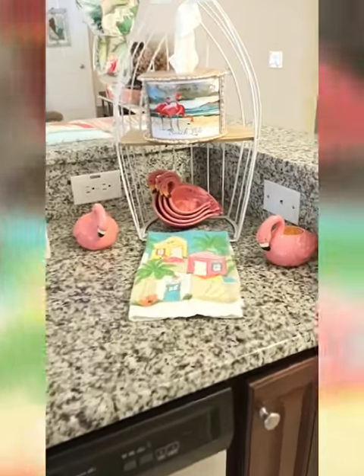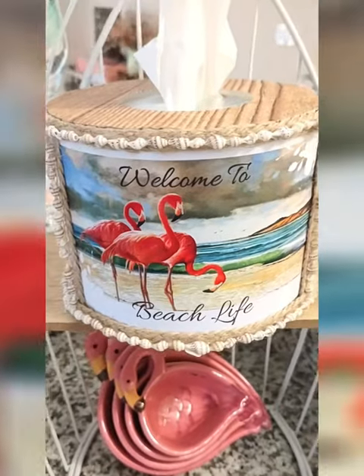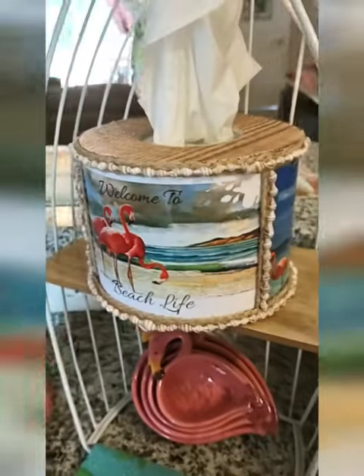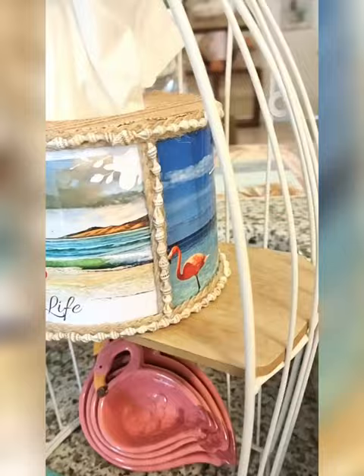Hi, my name is Louise, the owner of Tush World Plus Decorative Dispensers. Here is my Flamingo collection that says 'Welcome to Beach Life,' with the flamingos in the beach scene and all those beautiful seashells that wrap around it. Look how pretty that is — absolutely loving it.